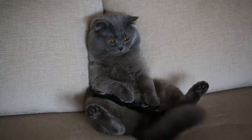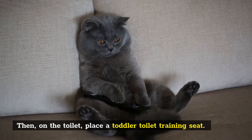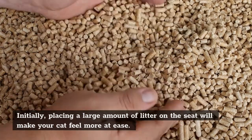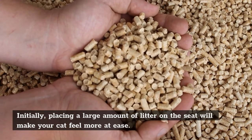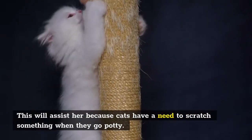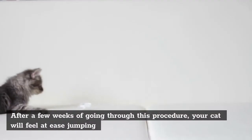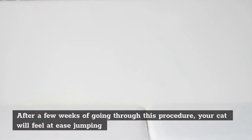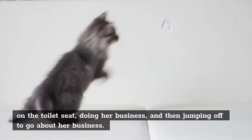Then, on the toilet, place a toddler toilet training seat. Initially, placing a large amount of litter on the seat will make your cat feel more at ease. This will assist her because cats have a need to scratch something when they go potty. After a few weeks of going through this procedure, your cat will feel at ease jumping on the toilet seat, doing her business, and then jumping off to go about her day.